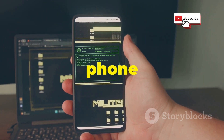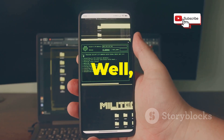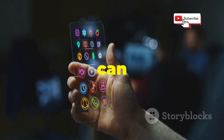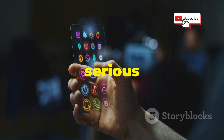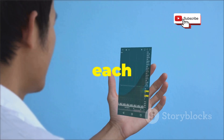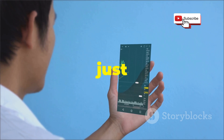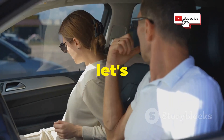Ever wondered how you can turn your mobile phone into a hacking supercomputer? Well, you're in luck. We're about to explore 10 incredible apps that can turn your Android device into a serious hacking machine. We'll break down each app, its features, and how it can be used for ethical hacking, penetration testing, and just plain geeking out. So buckle up and let's get started.